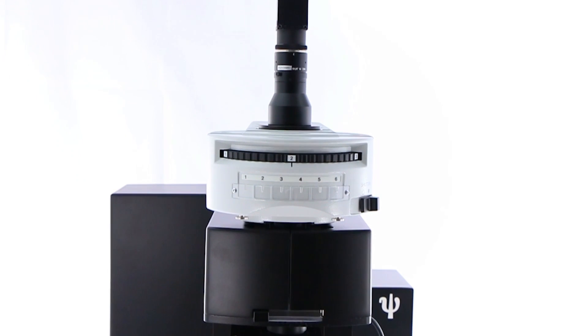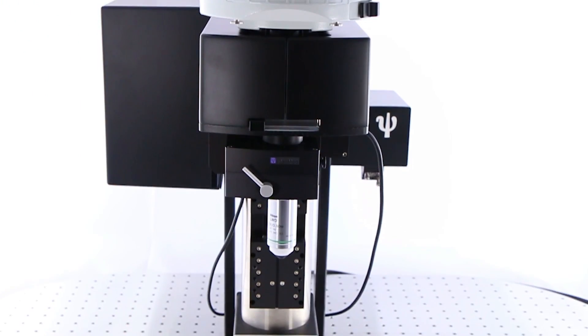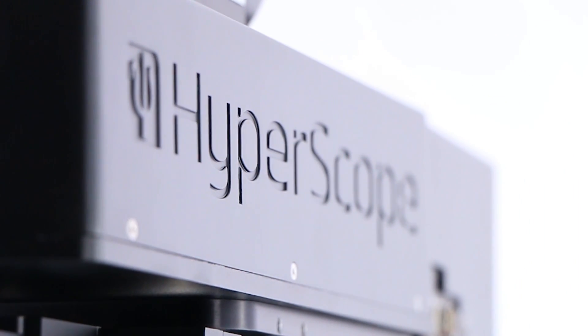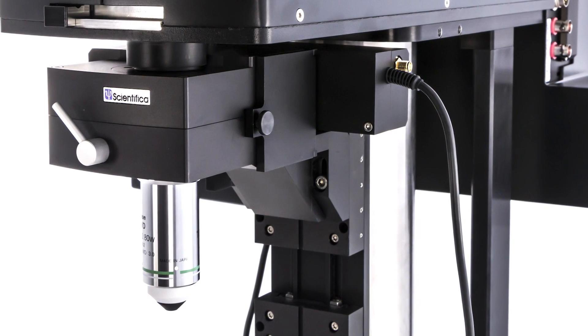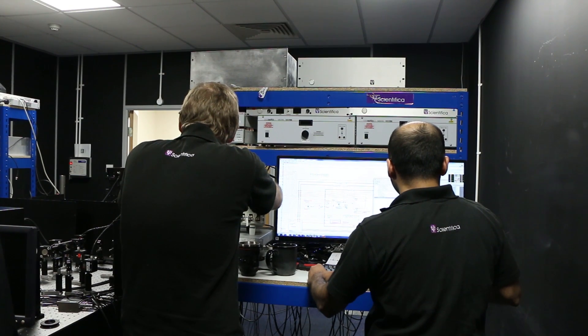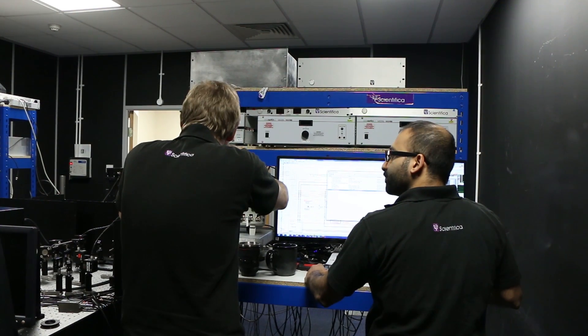At Scientifica, we pride ourselves on listening to our customers' needs to develop products that streamline their workflows within the lab. We used this approach to create the HyperScope, Scientifica's most advanced multi-photon imaging system to date. This highly flexible dual scan head microscope is capable of simultaneous two-photon photo manipulation and imaging. When testing the system, we saw an increase in productivity over previous iterations of our two-photon range, but we thought we could still do more.